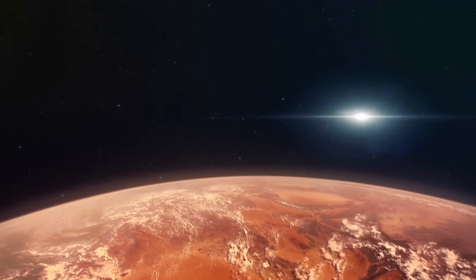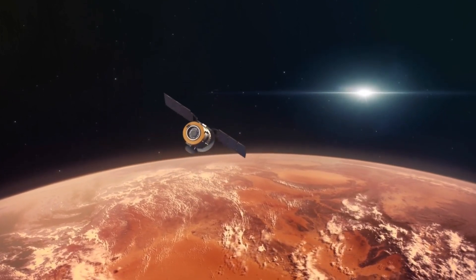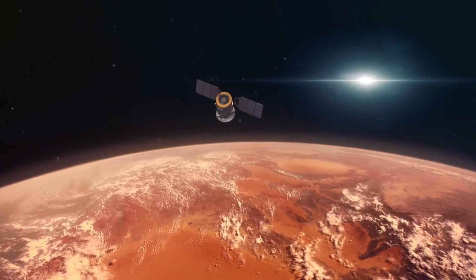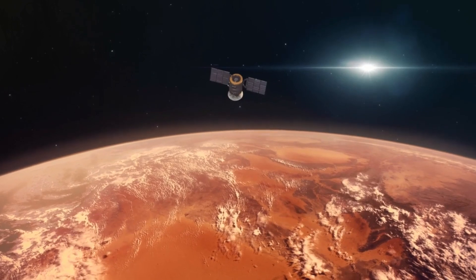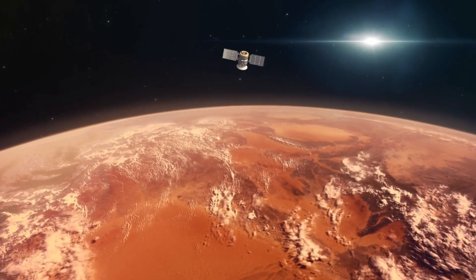Now you've heard about the water beneath Mars' surface, but have you ever wondered why Mars lost its magnetic field while Earth managed to keep its own? If you're curious, click this video right here to dive into the mystery. Thanks for watching, and I'll catch you in the next episode.